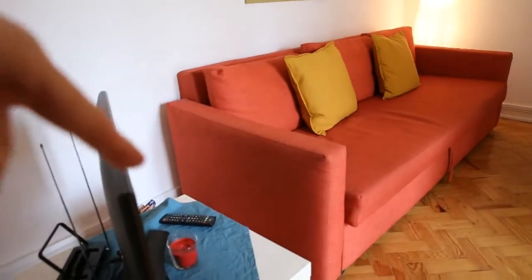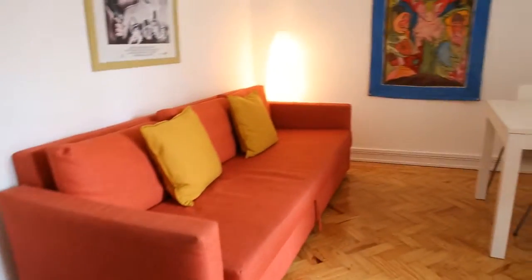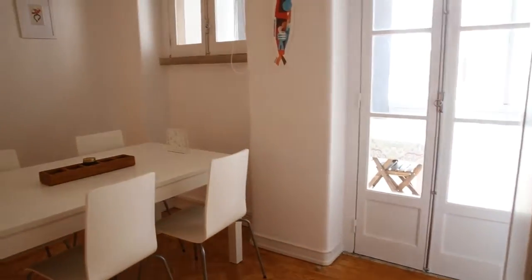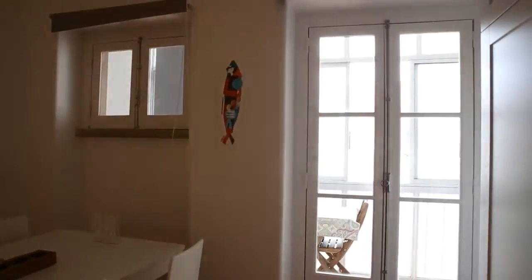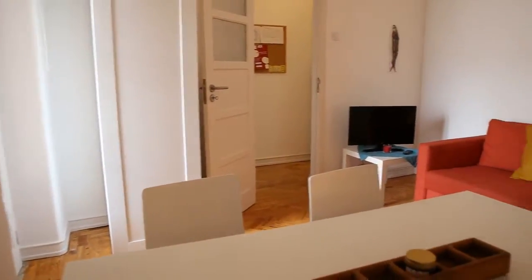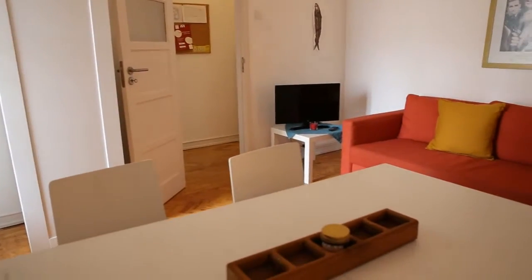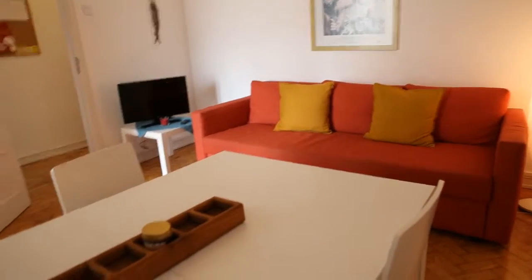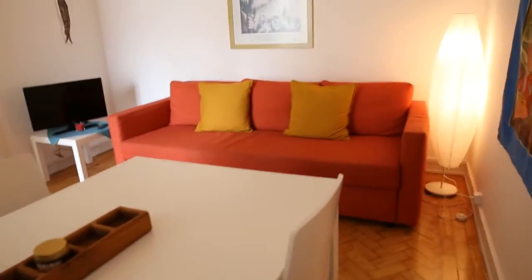It has a TV right at the entrance here. It has a big sofa and a table with four chairs on this side. It has a double door that leads to the balcony and also an extra window for more natural light. Getting close to this window so I can show you another view from the living room — again behind the sofa and the TV, and here in front the big white table with the four chairs.